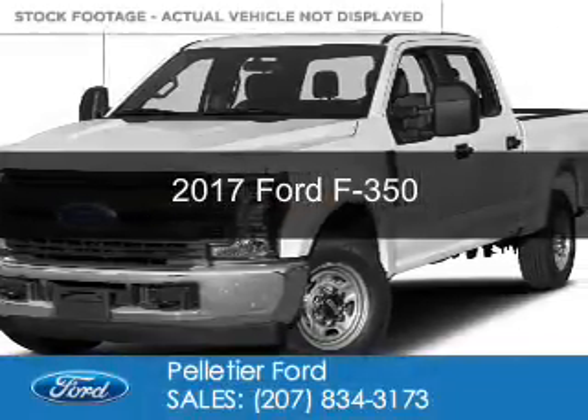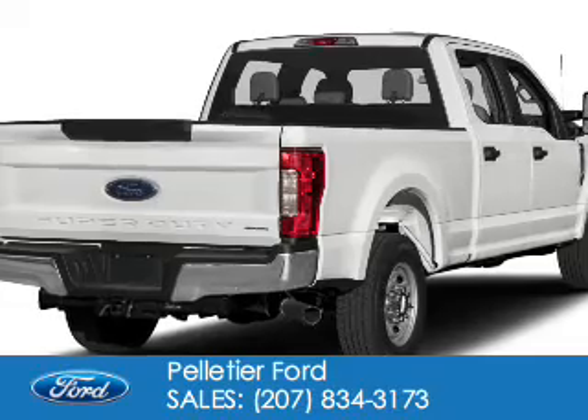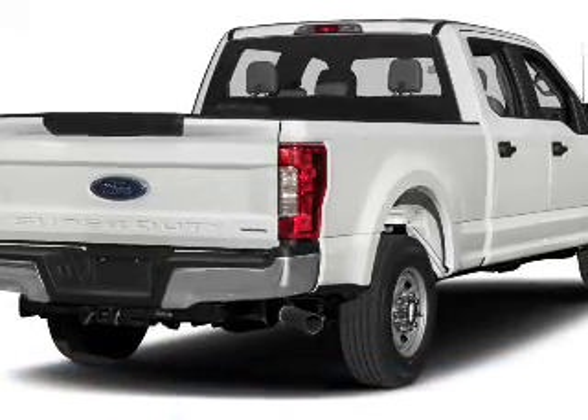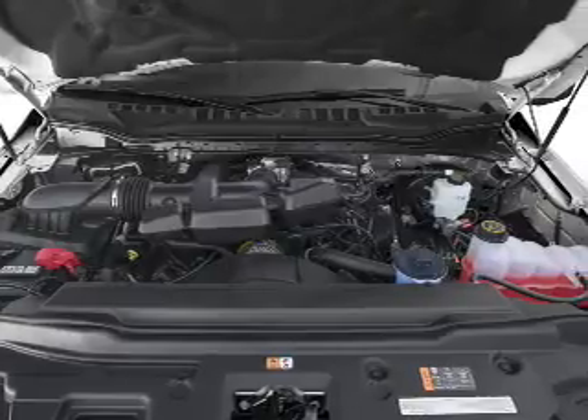This is a new 2017 Ford F-350. It's powered by four-wheel drive, a 6.7-liter, eight-cylinder engine, and a six-speed automatic transmission.